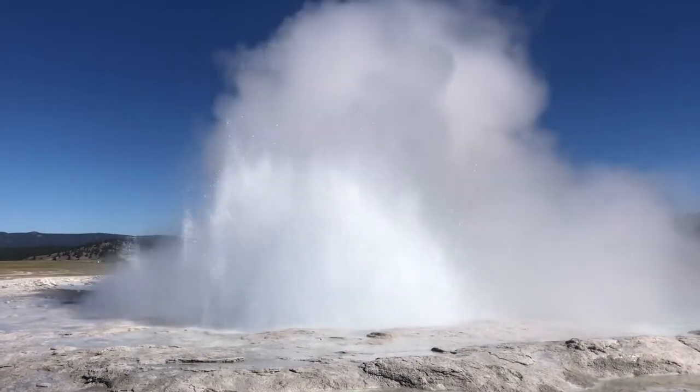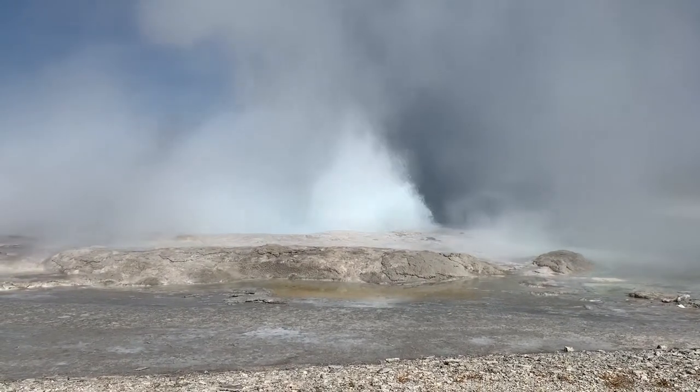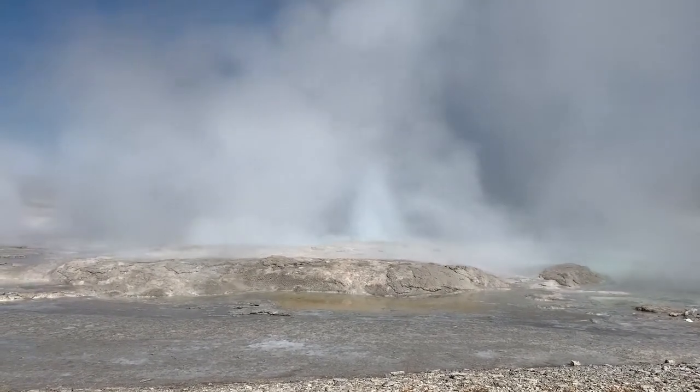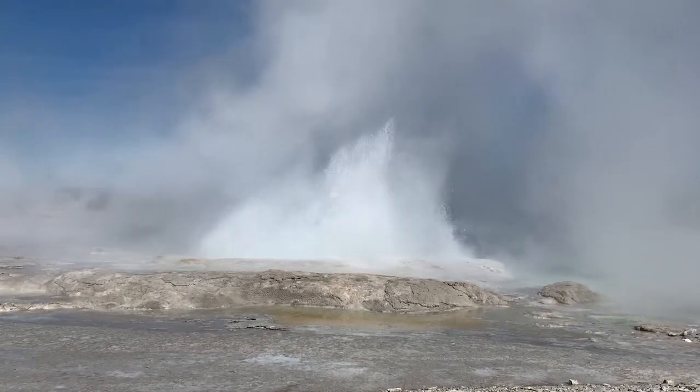You're much closer than Old Faithful, and it lasts much longer than Old Faithful, so truly an intimate experience. But I'm getting a little ahead of myself — I think I should talk more about how geysers work.